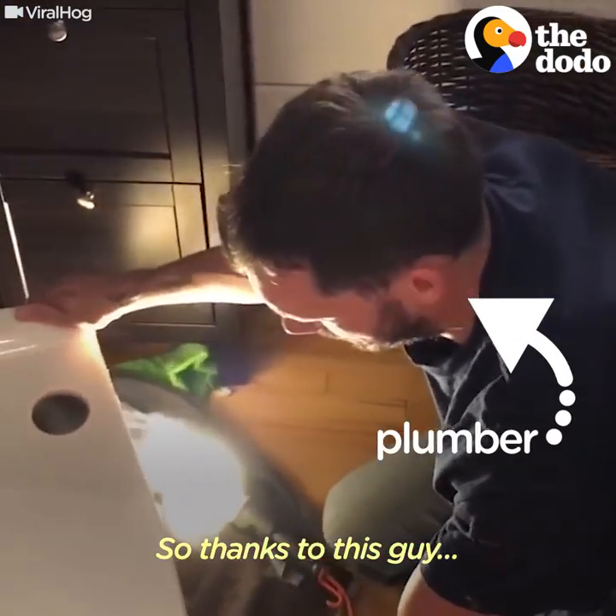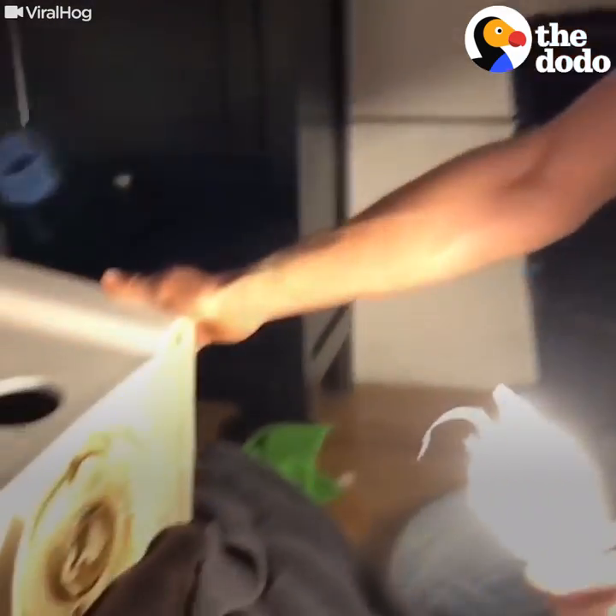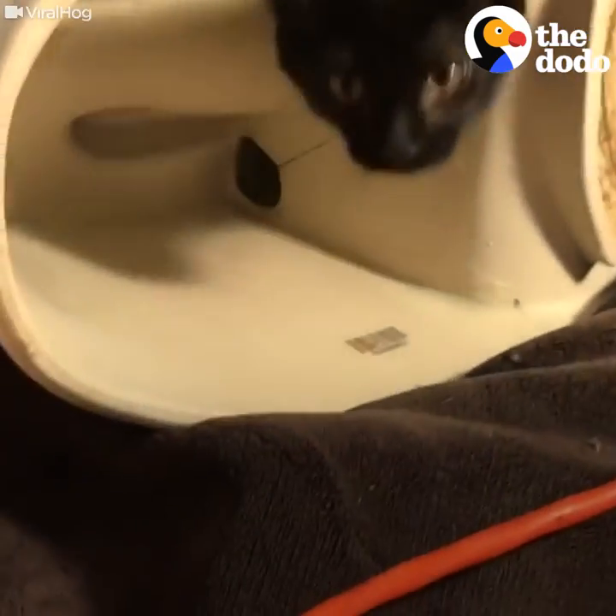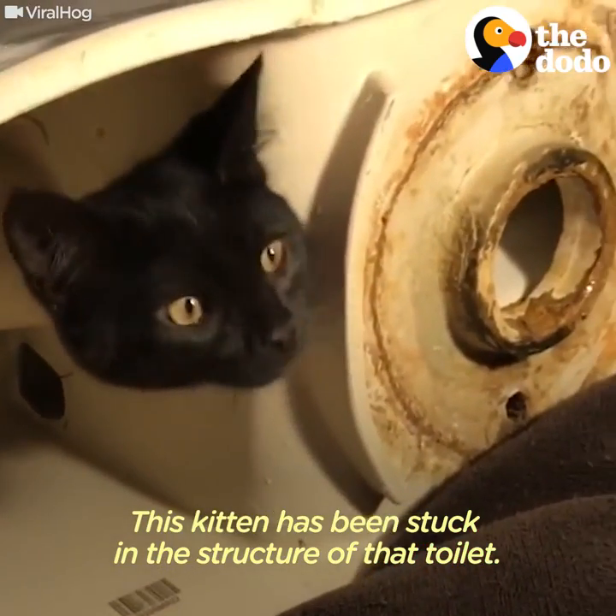So thanks to this guy — Eric — to remove a toilet. It's been over a few hours now. This kitten has been stuck in the structure of that toilet.